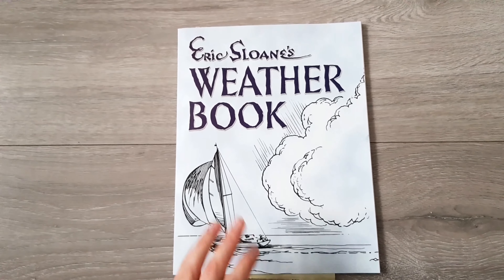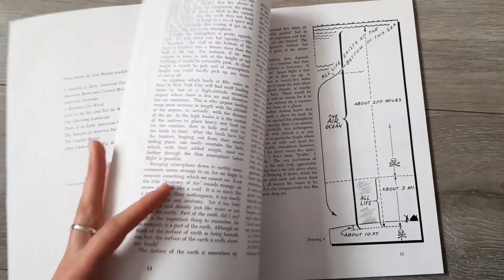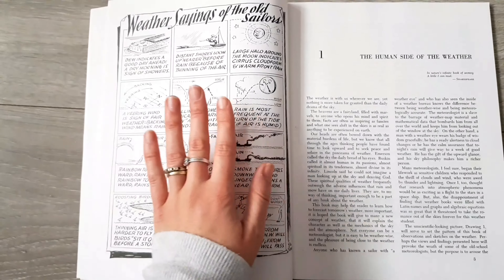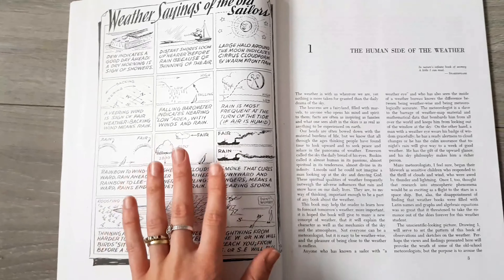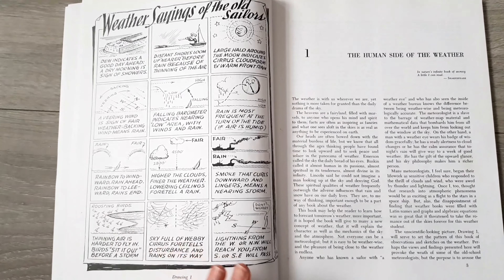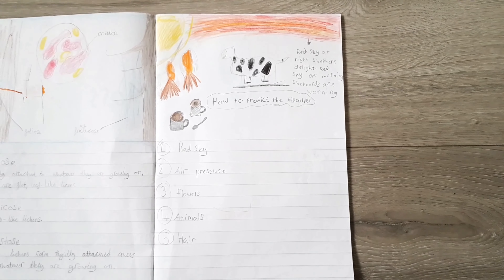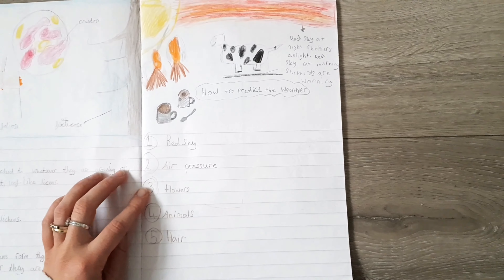Eric Sloan's Weather Book is the book recommended in the Exploring Nature with Children curriculum. What I like about this book is right at the beginning it tells you ways that you could predict the weather, like old wives' tales — it's weather sayings of the old sailor. We did look at this at the start of the week to see if we could try and predict the weather from different things. So everybody knows 'Red Sky Night, Shepherd's Delight; Red Sky in the Morning, Shepherd's Warning' — the children knew that already. But we had to look at this to find some new ways of predicting the weather from nature. After looking at the different ways that nature can predict the weather, the children did a little poster in their book and wrote a few of the ways down.